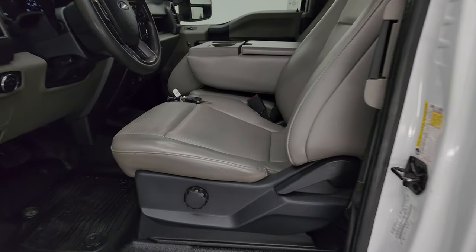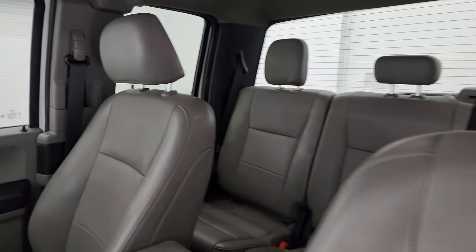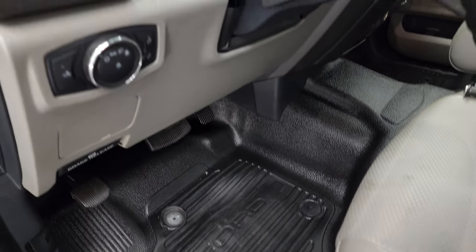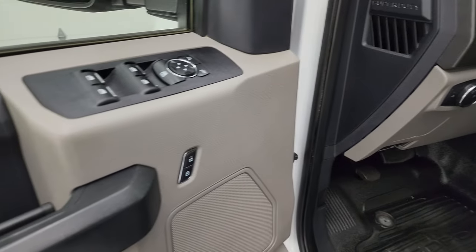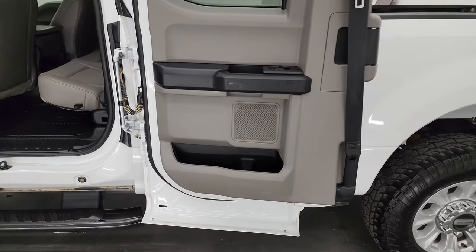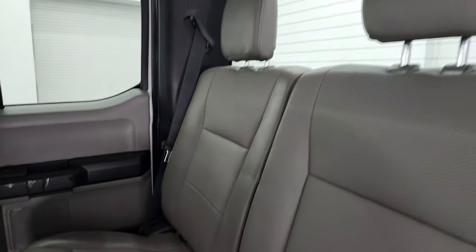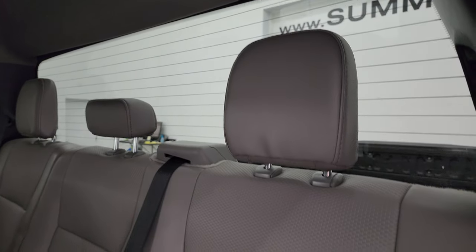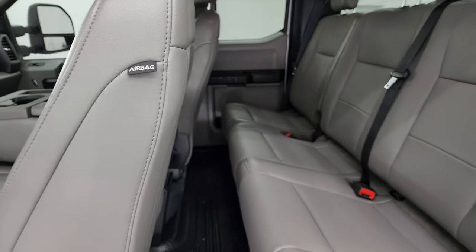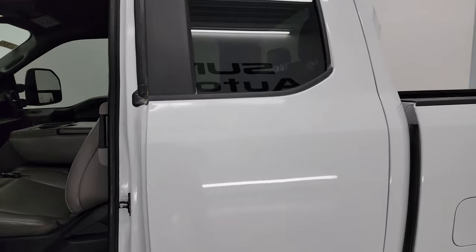Inside, the XL package gives you the gray vinyl interior. You get the 40-20-40 split bench seating in the front. Seats are in really nice shape — didn't see any rips or tears — and it does have the heavy-duty rubber floors. Auto headlamps, tilt and telescopic steering wheel, power windows, locks and mirrors. These extended cab doors open all the way, giving you easy access to the back seats. There's a latched child safety system for car seats, fixed glass rear window with built-in rear defrost. The seats fold up for a nice flat floor back here. You also get side curtain airbags and power windows in the back.